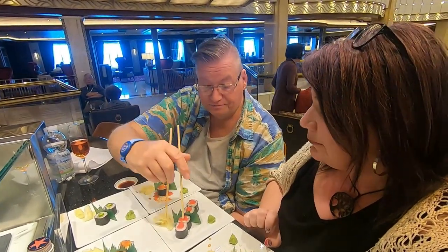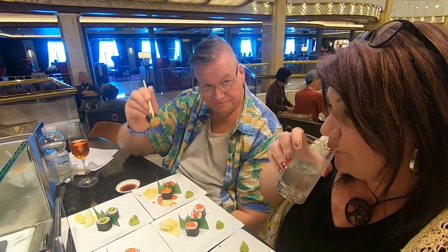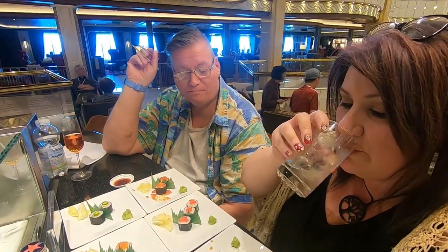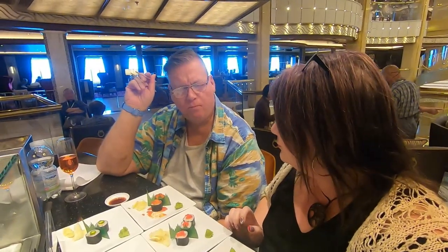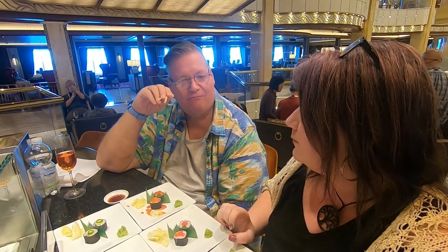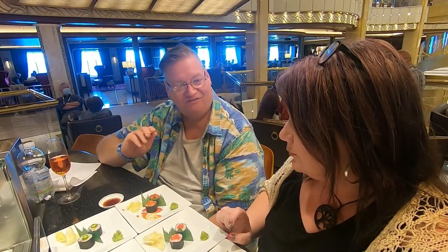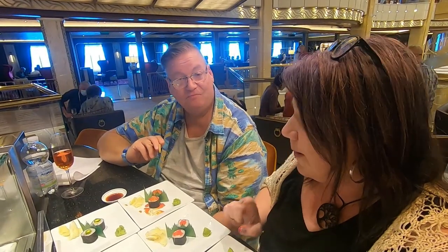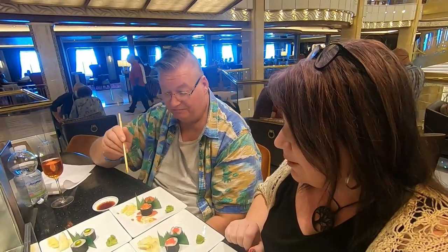And this one is the blue crab roll. Salute! Mmm. I think you taste the little caviar on top, and then the fish of the roll, and then finally you get the crab. It's another good one. I'll be honest, so far this was my favorite. Really? We're doing well so far — very good.